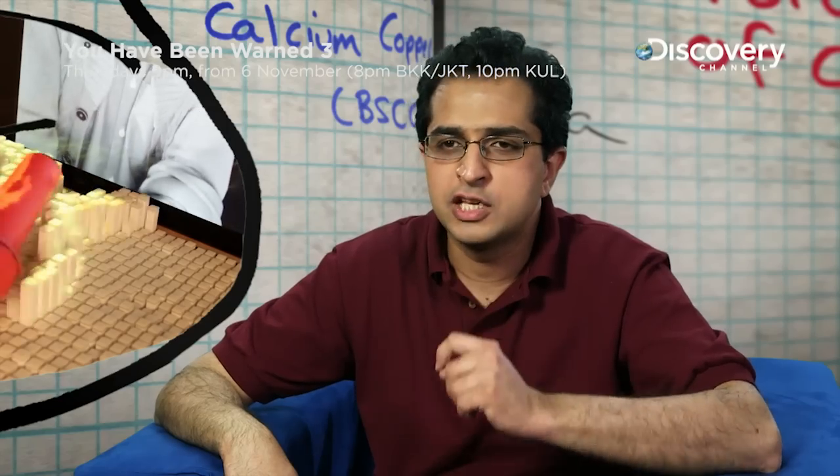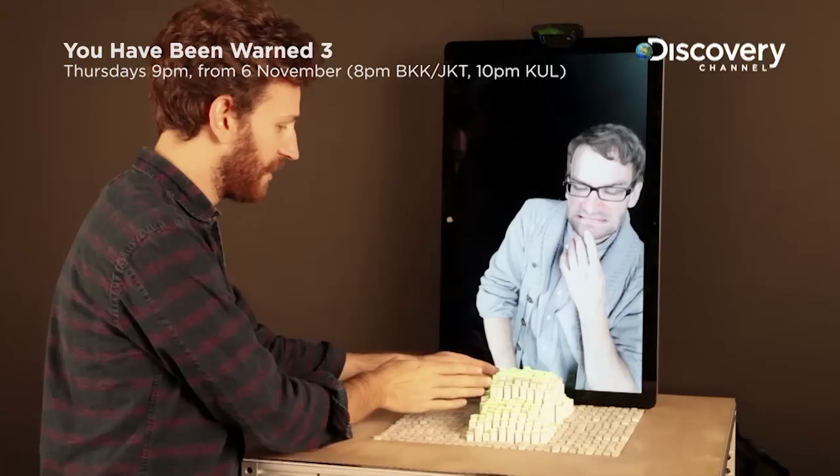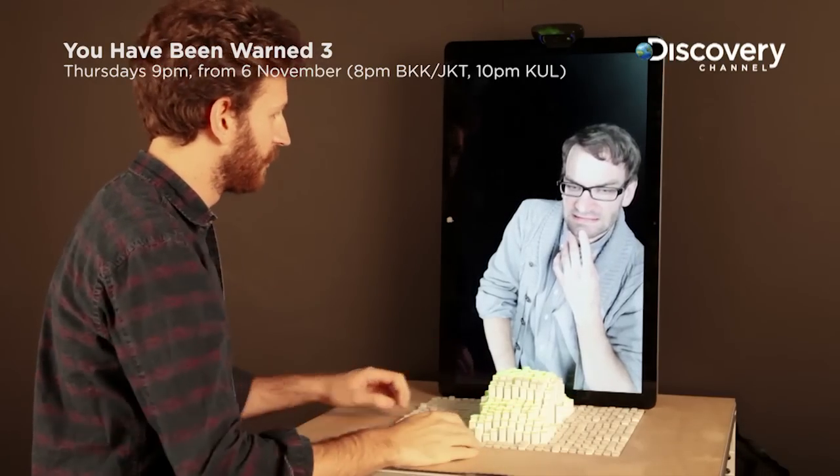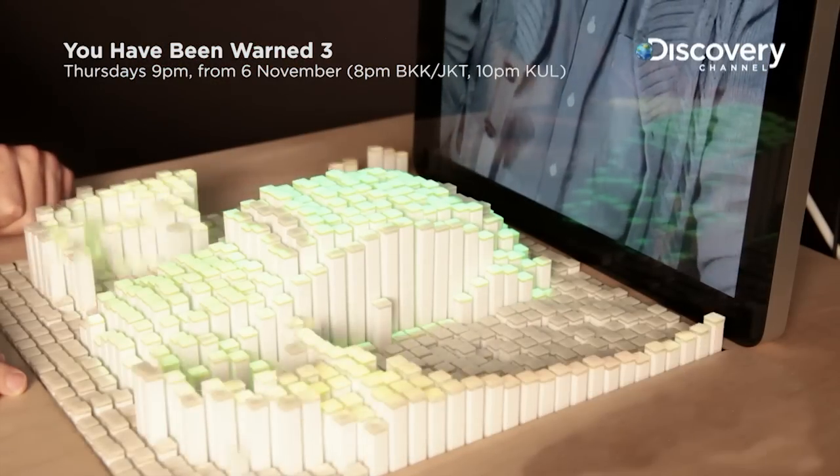I'd love one of these when I'm calling home, because not only can I talk to people, I can annoy them by poking them. So how can Saad poke someone from afar? Time to get informed.